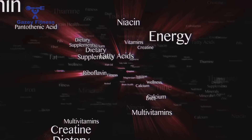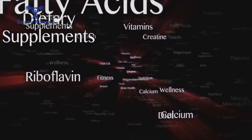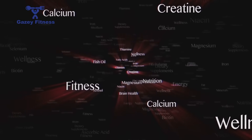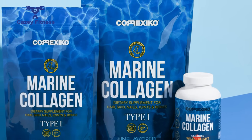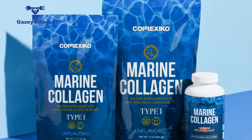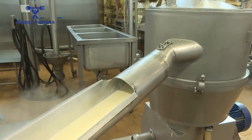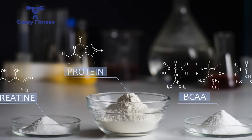This combination of high purity, digestive ease, and rapid absorption is what positions whey isolate as a superior choice for specific dietary needs and performance goals. It's important to acknowledge the trade-off, however: the intensive processing removes some beneficial bioactive compounds — like certain immunoglobulins — that are retained in whey concentrate.